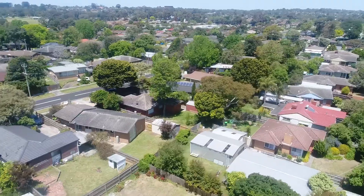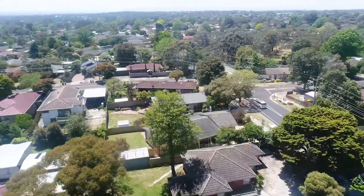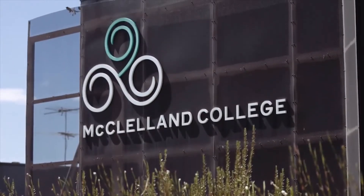Located in the highly sought-after pocket of Frankston between Cranbourne Road and Kringle Drive. Just around the corner you have Ballam Park Primary, McClellan Secondary College, and Ballam Park.